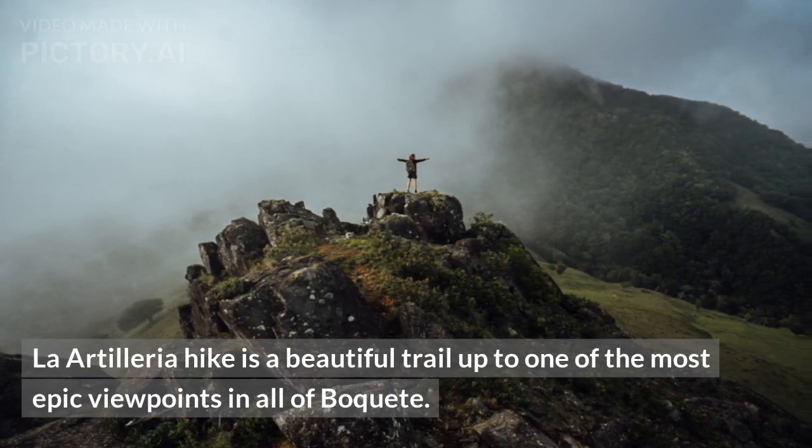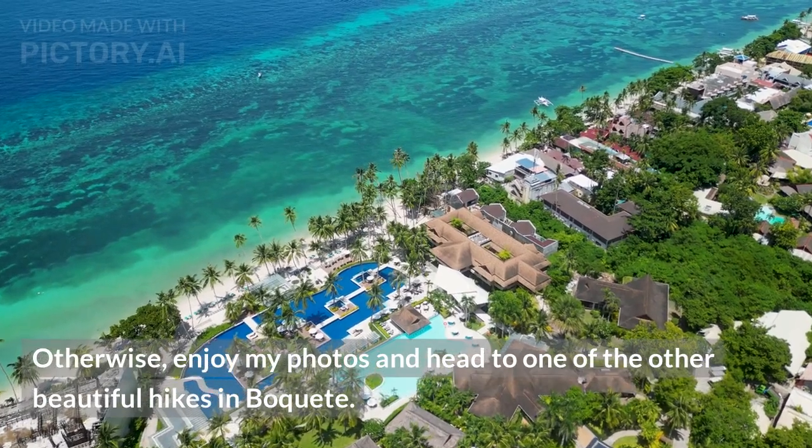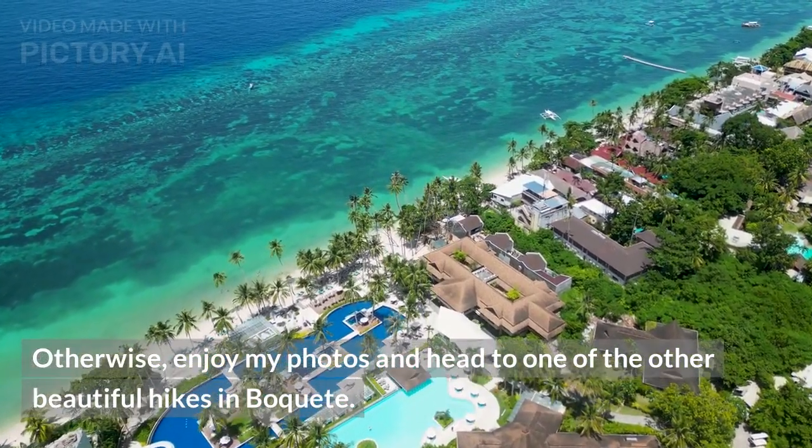La Arturia Hike is a beautiful trail up to one of the most epic viewpoints in all of Boquete. Enjoy the photos and head to one of the other beautiful hikes in Boquete.